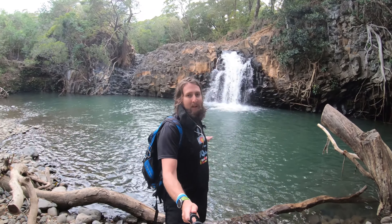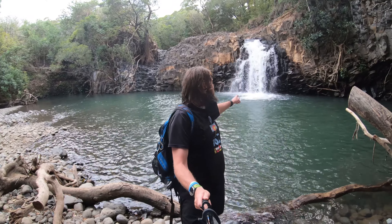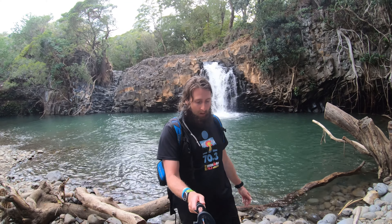We're at the base here of the first waterfall. Obviously a nice spot to swim and a nice spot to do some little jumps. I'll go and show you what it looks like from above as well. Super easy to get to — like 100 to 200 yards from the road — so definitely family friendly for sure.